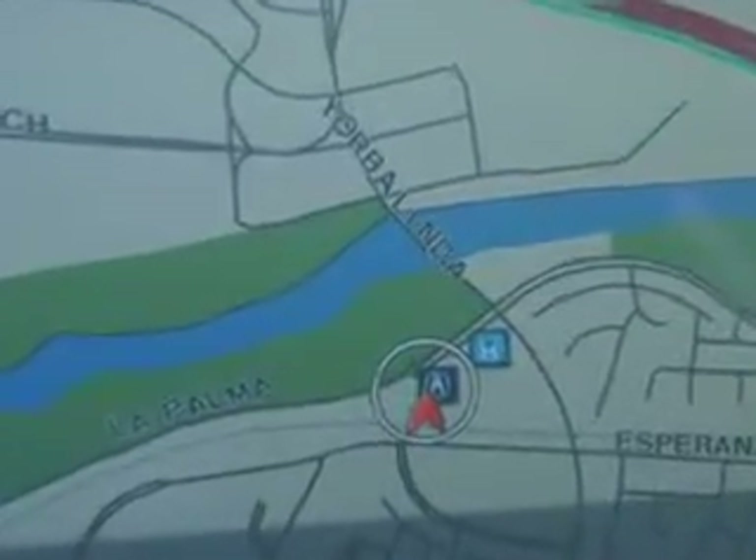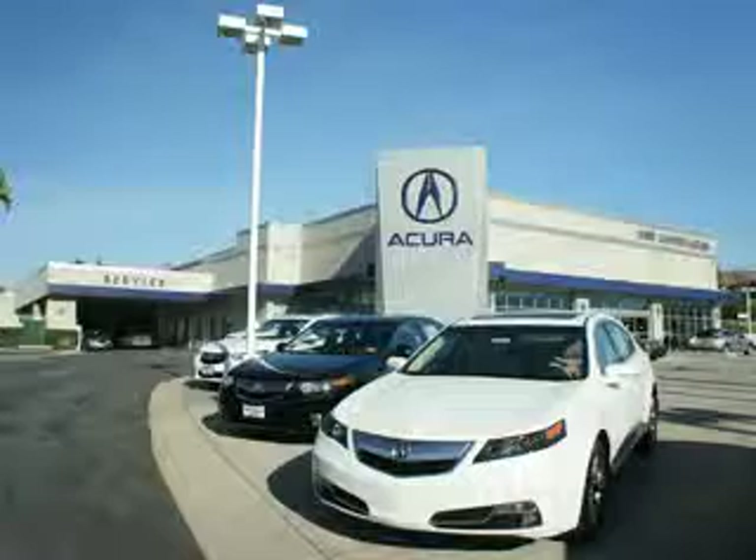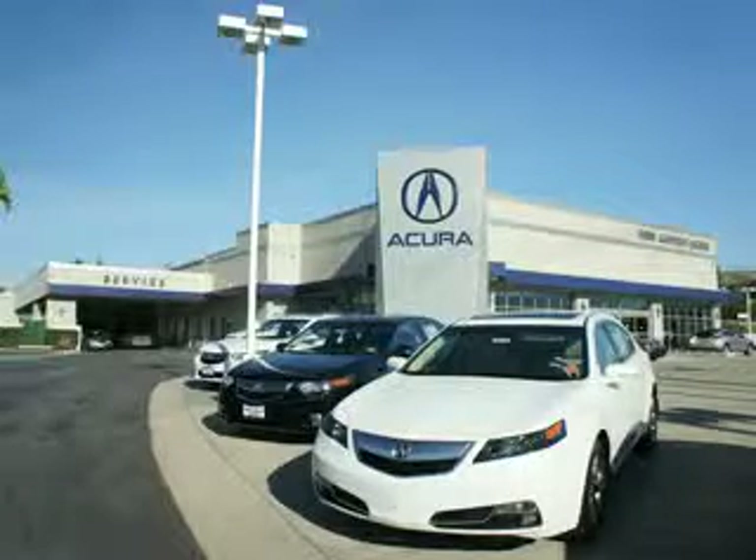See us at We're Canyon Acura today. You can be sure you'll get the right vehicle for the right price, and that's just the beginning. At We're Canyon Acura, get the respect and great price you deserve.